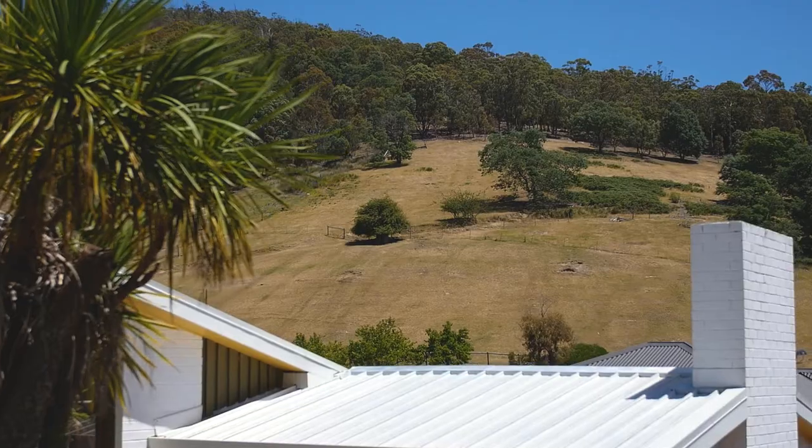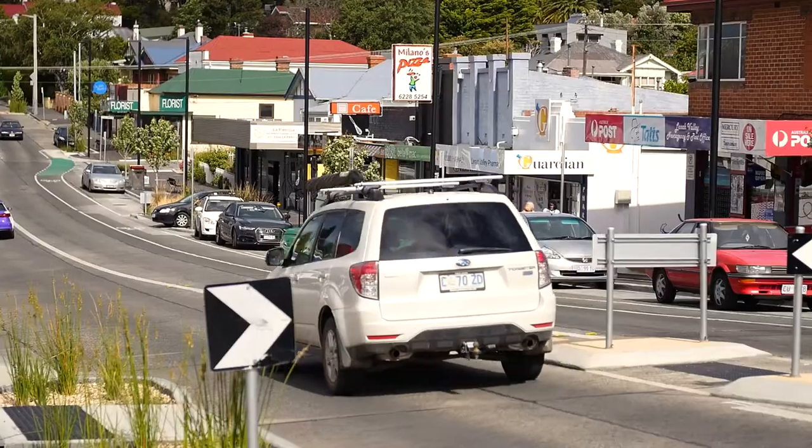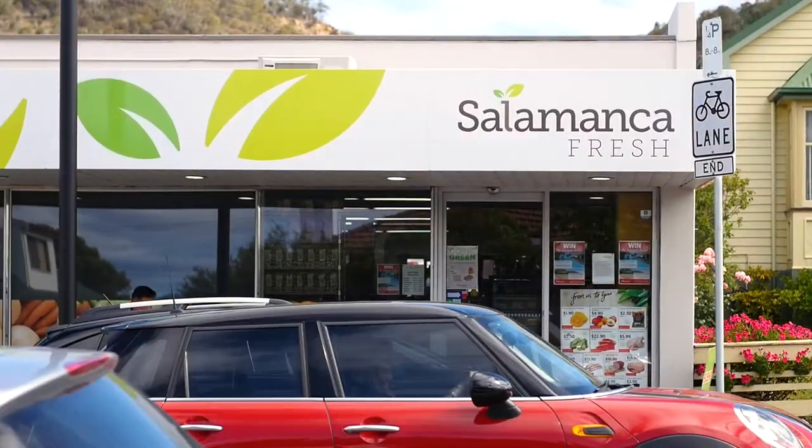This property simply speaks for itself — immaculate and ready to move in and enjoy. And let's not forget Lena Valley is absolutely thriving with all the shops and services of the area just moments from your front door. Can't wait to take you through, so please give me a call today.